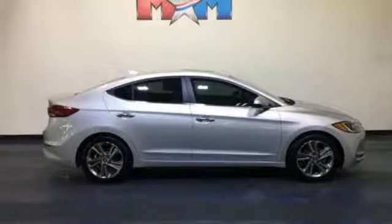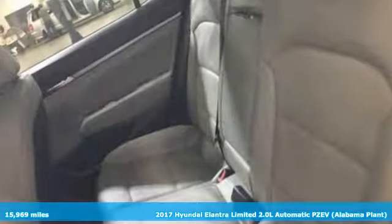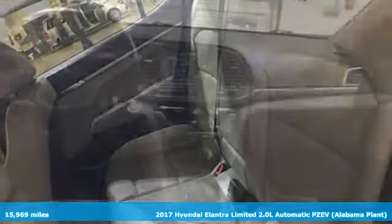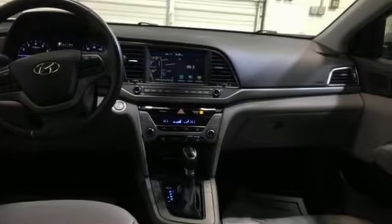Here's a 2017 Hyundai Elantra. Hyundai's attention to detail means a better driving experience for you. It comes with the features you need, and better yet, want.